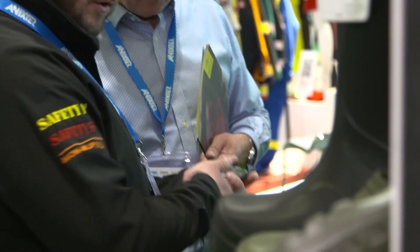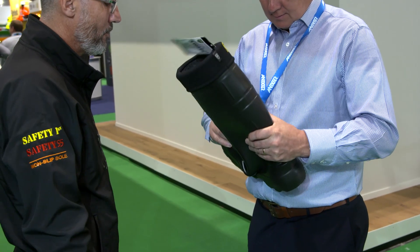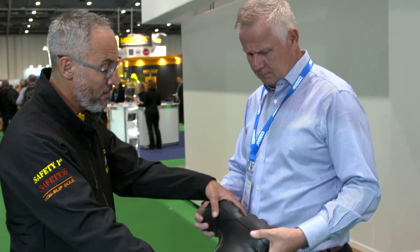We're at the Health and Safety at Work Expo in London — this is the first time we've been at this particular event. We're here because we want to get it into the workplace, we want to get it in front of health and safety managers, consultants, and this is a perfect platform to launch that product.